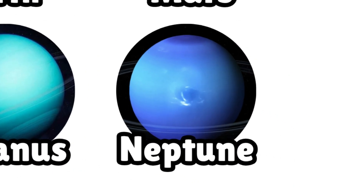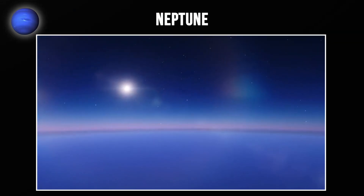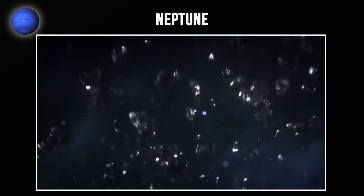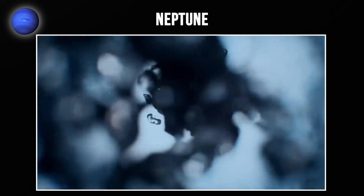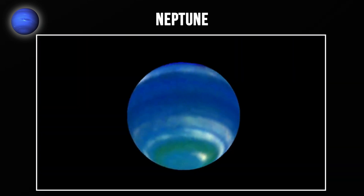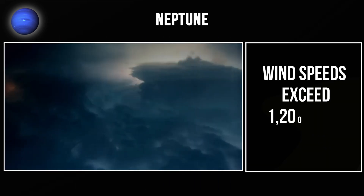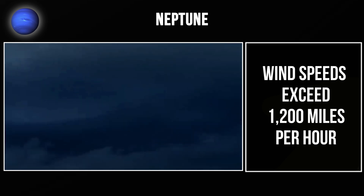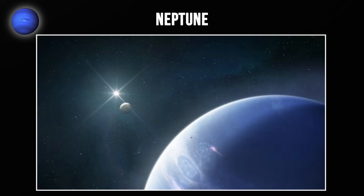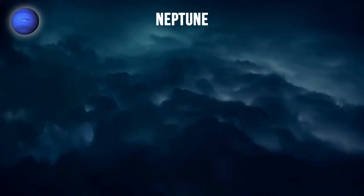Finally, we reach Neptune, the eighth and outermost planet. Neptune is 30 times farther from the Sun than Earth — light from the Sun takes over four hours to reach it. Neptune is an ice giant like Uranus, composed of water, methane, and ammonia ices. The methane gives Neptune its striking deep blue color. Neptune is the windiest planet in the solar system — wind speeds exceed 1,200 miles per hour, nine times stronger than Earth's strongest hurricanes. Despite receiving minimal energy from the distant Sun, these winds drive clouds and storm systems across the planet.